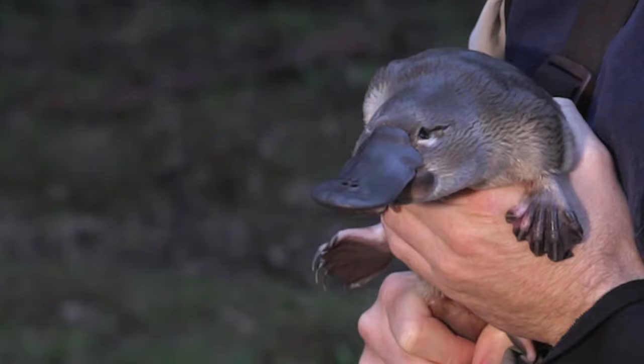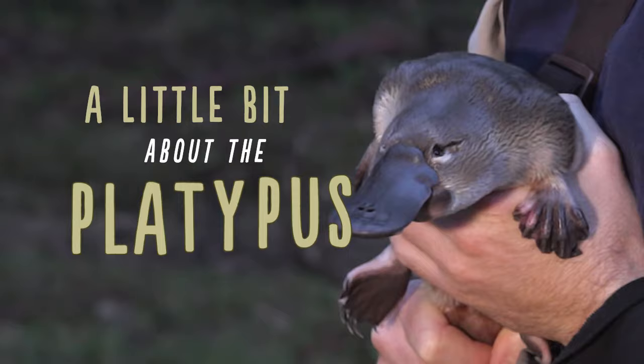Hi, I'm Josh and I'm going to tell you a little bit about a platypus. There is the most evolutionary distinct mammal on the planet.